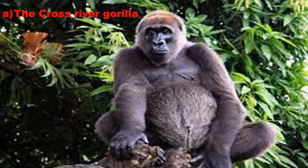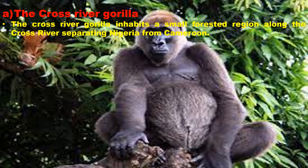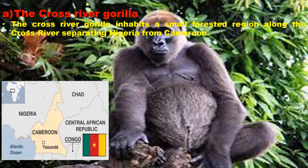The Cross River Gorilla inhabits a small forested region along the Cross River separating Nigeria from Cameroon. These are the critically endangered and the rarest species.